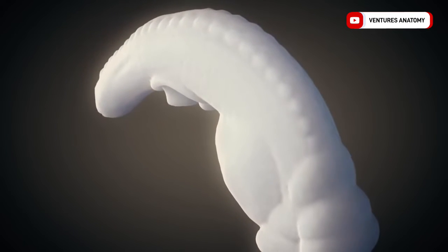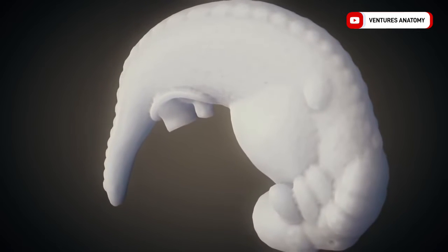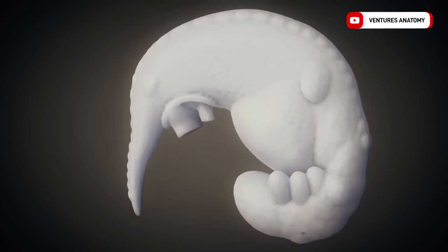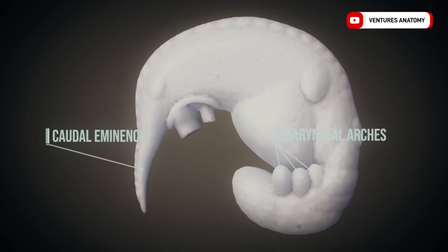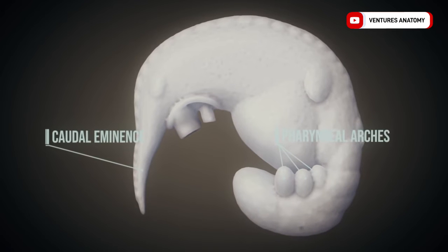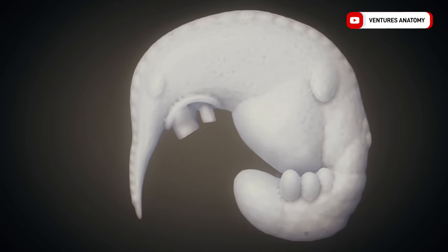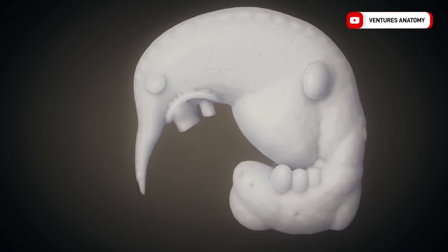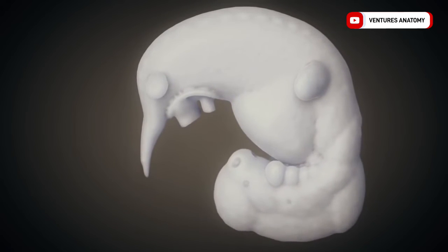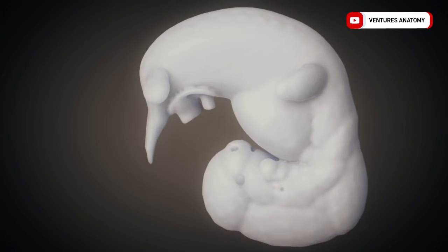During the fourth week, three pairs of pharyngeal arches appear. In addition, the upper limb buds are visible first, followed by the lower limb buds. The embryo is now curved in a C shape. The caudal eminence is tail-like in shape. The somites, which give rise to the cells forming the skeletal muscles and components of the skin among other things, can still be identified. The embryo continues to grow rapidly, measuring approximately 4 to 5 mm by the end of the fourth week.